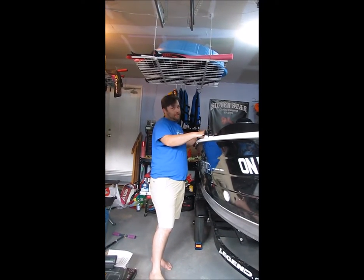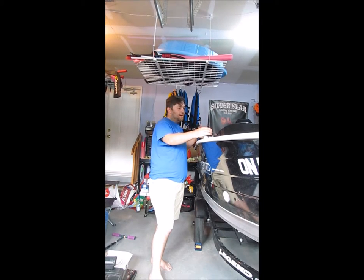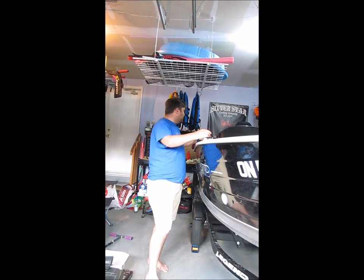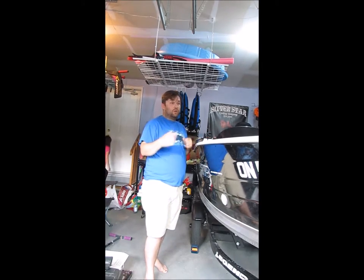This has actually paid for itself already in my opinion, especially when you have young kids out on the lake on a hot day. Shade is a premium out there, so this was definitely worth every dollar.